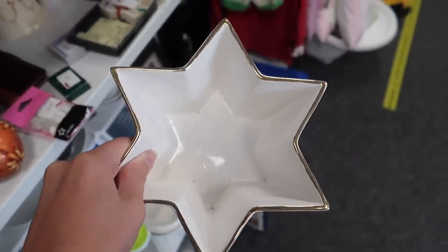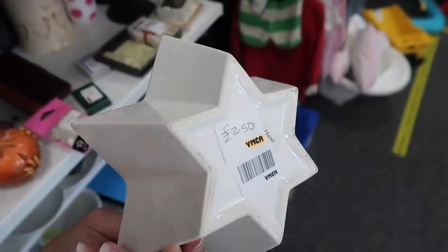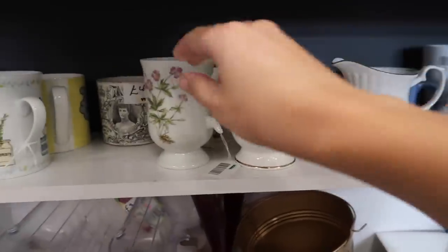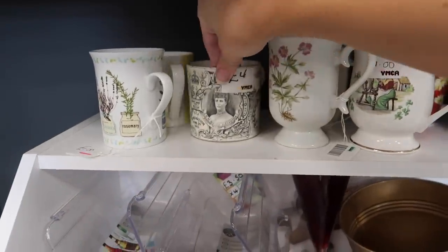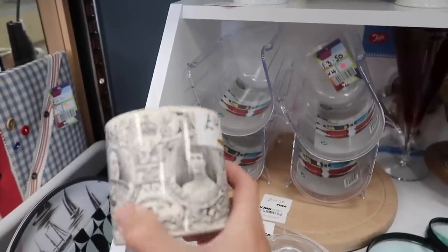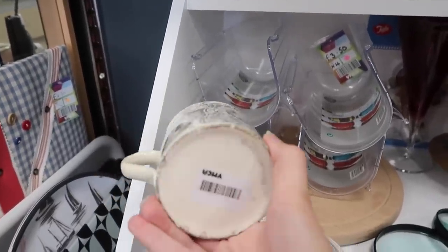They also had this star bowl which is very White Company style, so I was tempted by that. And again I headed to the mugs — I don't know why this one stood out to me so much, I just thought it was beautiful. It was four pounds — I just really loved it.